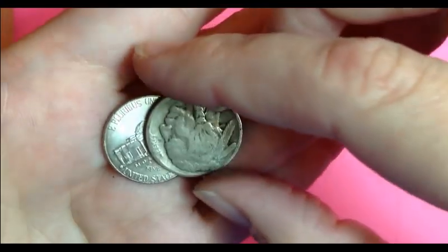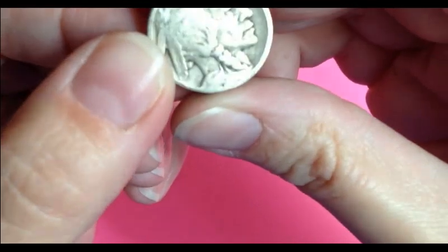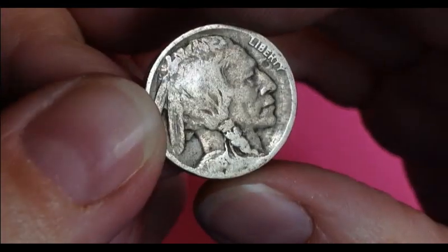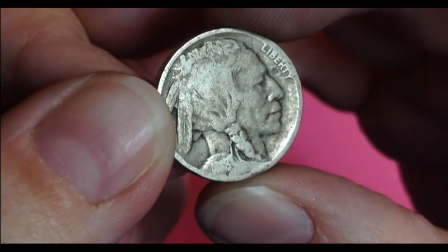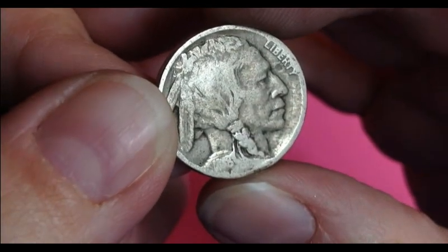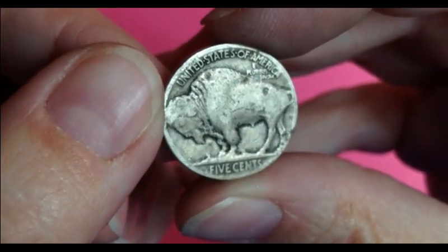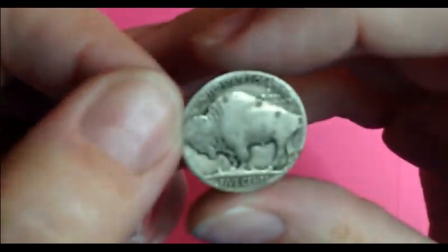Oh no! It might be dateless. I don't see a date. Let's see if we can get a closer view. Oh, I see an 8. Maybe an 18? Wow.